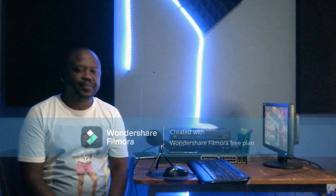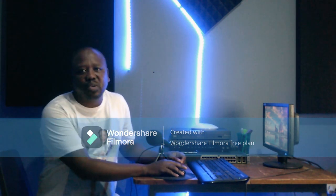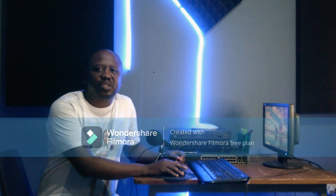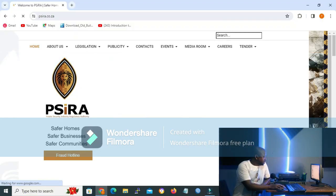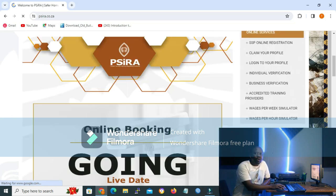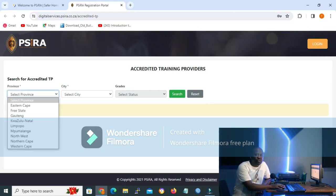So without any waste of time, let us start our lesson. We will go to the SIRA website, which is www.sira.co.za. When we get inside the website, it's as easy as ABC — all we have to do is go to the menu of Online Services and click on Accredited Training Providers.